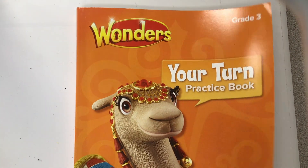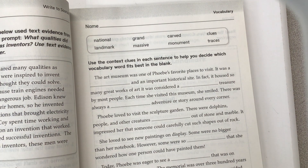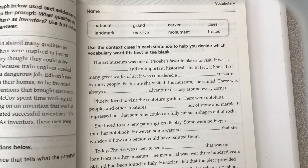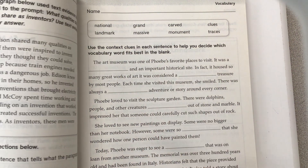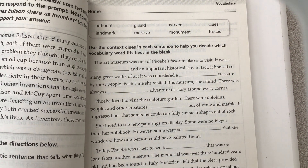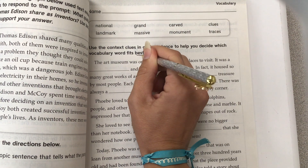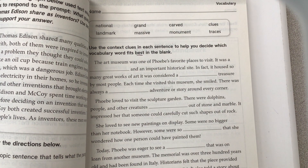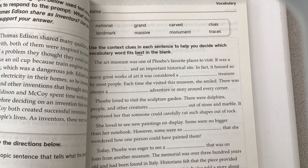We are working in the third grade Your Turn practice book. We are going to work on pages 41 and 47 today. Here are our vocabulary words for the week. Use the context clues in each sentence to help you decide which vocabulary word fits best in the blank. Whenever something says "fits best," that means something else could fit there, but we want to see what the best choice is. So let's do the first few together.